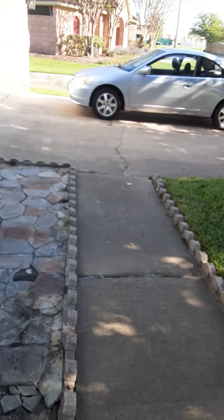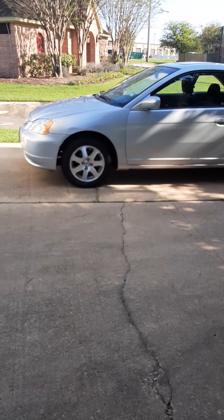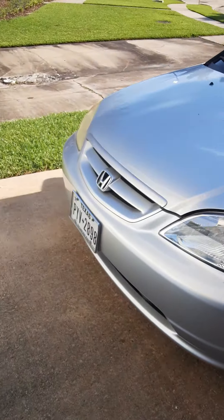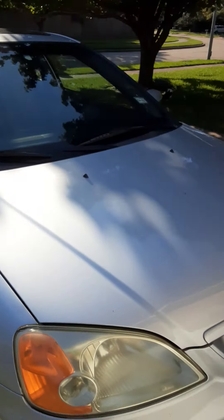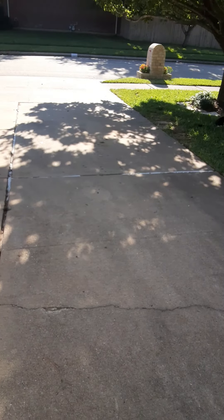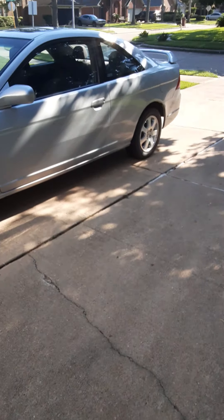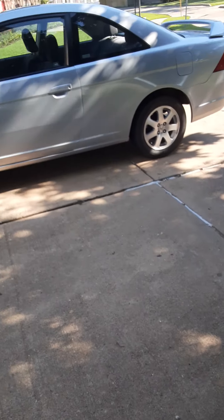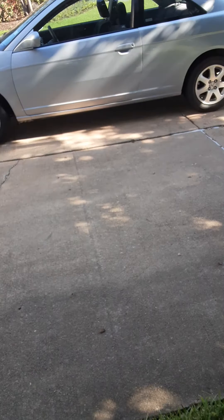Hey guys, how you doing? Spicy Renz here and today I have a very important video to make. This is my very first car. I have been putting off making YouTube videos and I would try to not talk about that — I would talk about it at the end of the video. Let's go over my first car. This is the video about my first car.